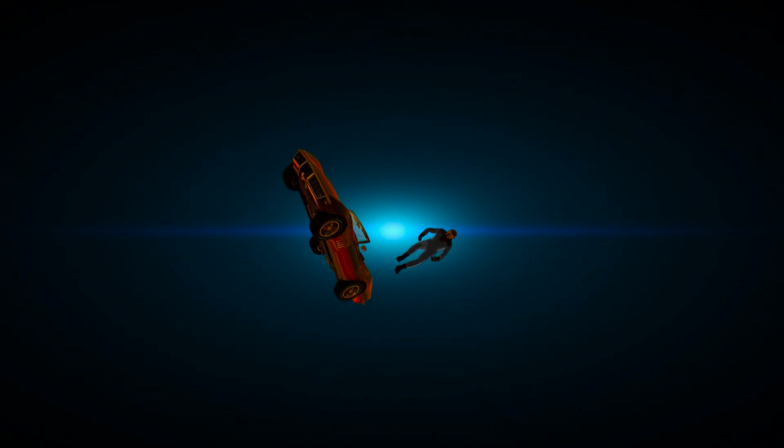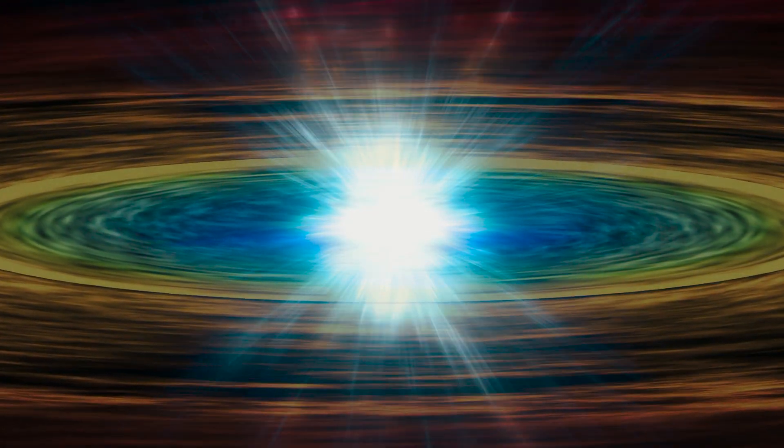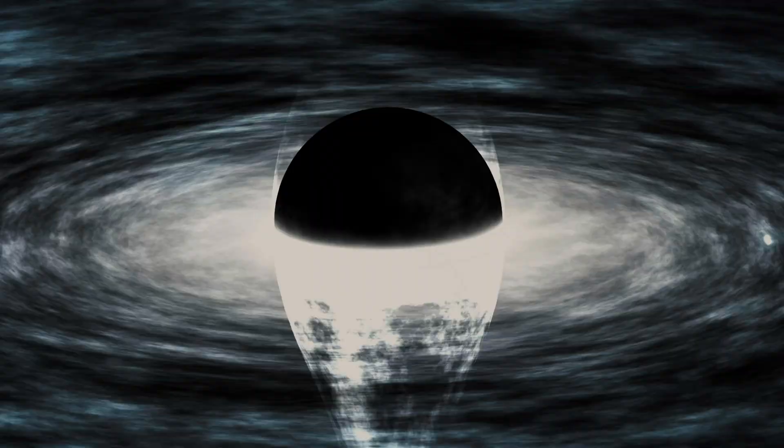Hidden inside the event horizon is an object so small it has no height, width, or depth — yet it retains all of the gravitational power of every object it ever captured. They call it the singularity. While the gargantuan scale of an event horizon grabs the headlines, it's the singularity that holds all the mysteries. One word describes its defining characteristic: compaction.